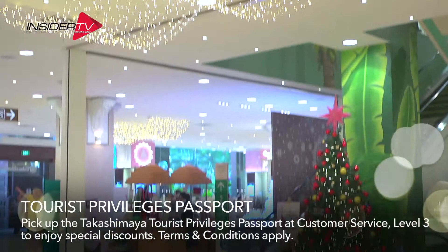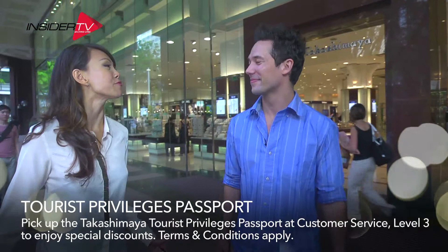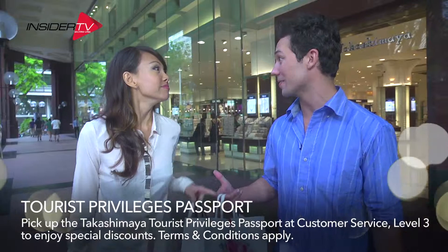Well, Justin, we got what we came for and more, and it was so much fun. We should totally come to the Takashimaya department store way more often together. Next week, okay? Let's do it.